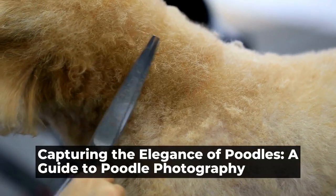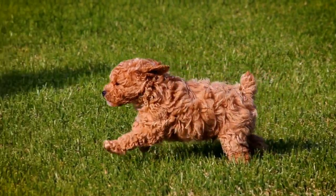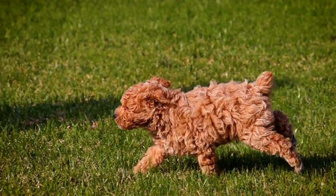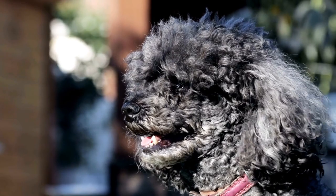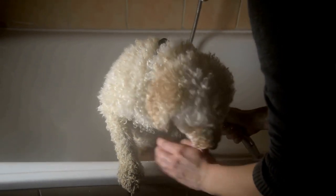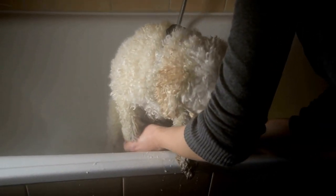Capturing the Elegance of Poodles: A Guide to Poodle Photography. The art of poodle photography — capturing elegance. When it comes to elegance and sophistication, few breeds rival the poodle. With their beautifully sculpted curly coats and regal posture, these dogs exude grace and poise in every movement. It's no wonder that poodle photography has become a popular genre amongst pet enthusiasts and professional photographers alike.